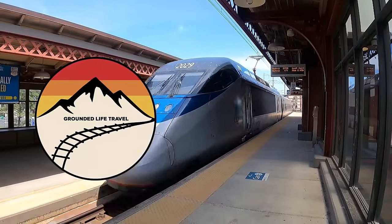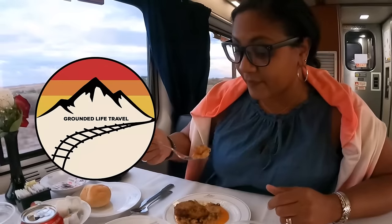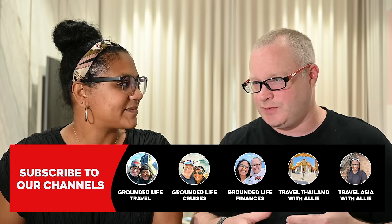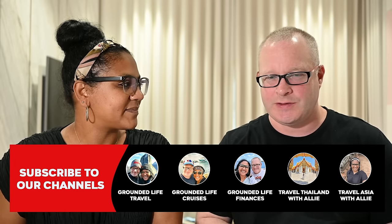Welcome back to the channel. Today we are reviewing all of the rooms on the Canadian. We had a wonderful trip on the Canadian — we did it over the winter, which we really recommend. If you haven't seen that video, go check it out. We've done the Canadian in a couple of different rooms a couple of different times, and we can give you the ins and outs of which one is better and which one you should pick, because there is quite a big price difference between them.